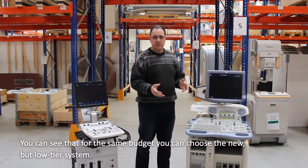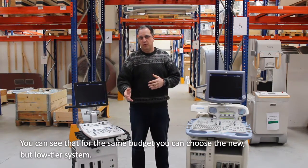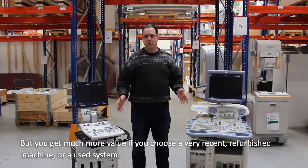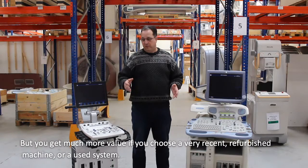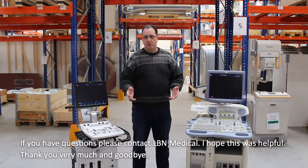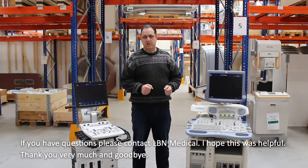So you can see that with the same budget, you can choose from the new but entry-level. But you get much more added value if you go to a very recent refurbished machine or a used system. If you have more questions, please contact LBN Medical, and I hope this was helpful to you.